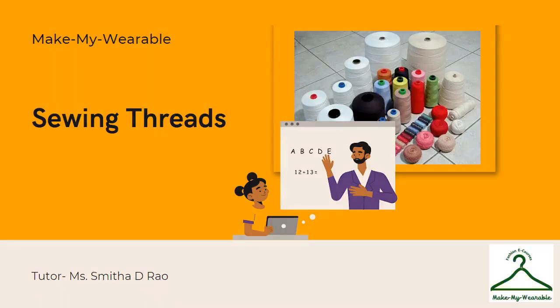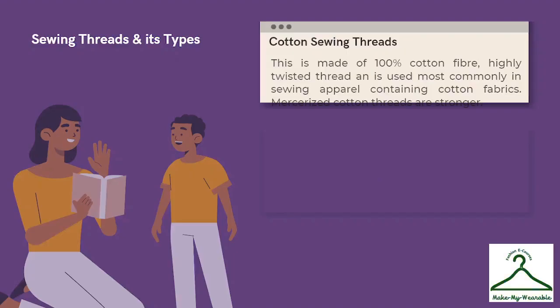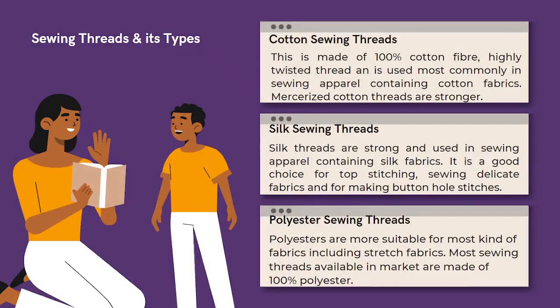In this lesson you are going to learn about the choice of sewing threads. There are a variety of sewing threads available in the market. Cotton sewing threads are made out of 100% cotton fiber; they are highly twisted and used most commonly in sewing cotton fabrics. Mercerized cotton threads are stronger and they have a better sheen.